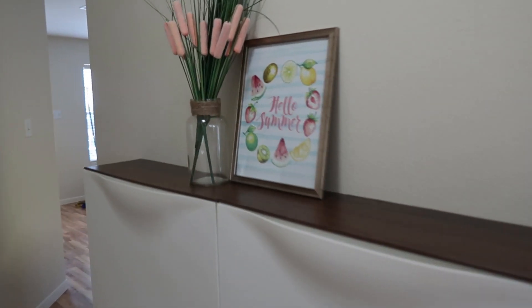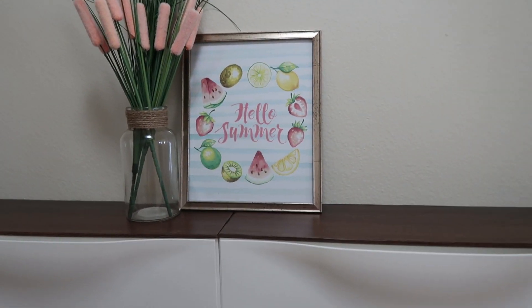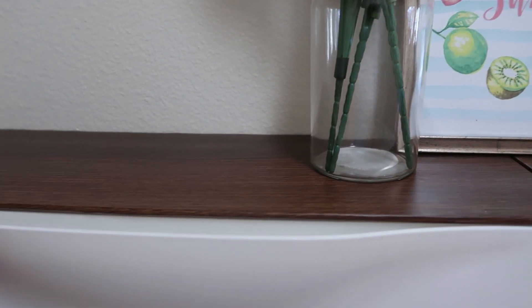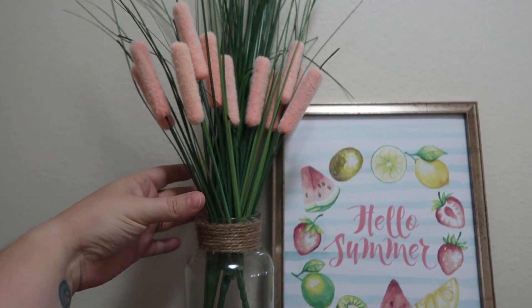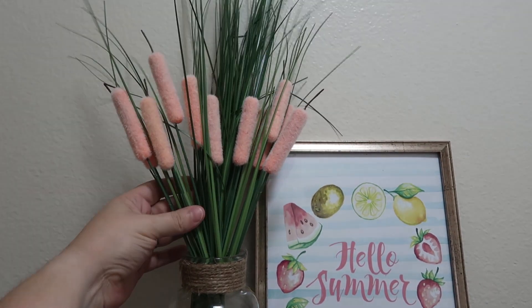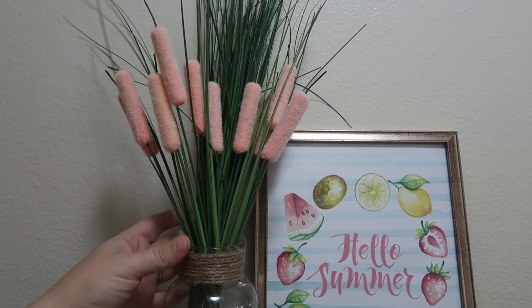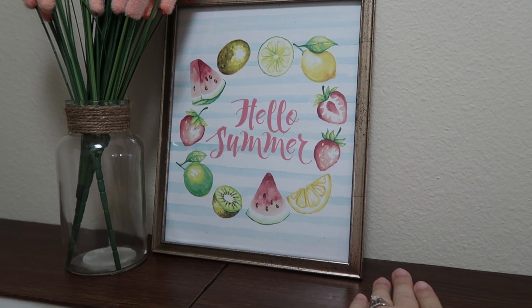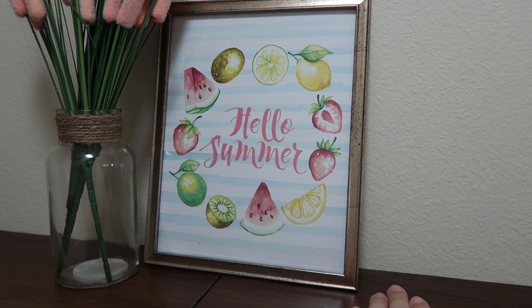In my hallway, I have a few Dollar Tree items. I actually made this faux wood ledge. It is the wooden-looking contact paper from the Dollar Tree and a foam board that I cut to fit here. This vase and the flowers — or cattails, I believe these are called — all came from the Dollar Tree, and this really cute Hello Summer sign was just sent to me in friend mail.